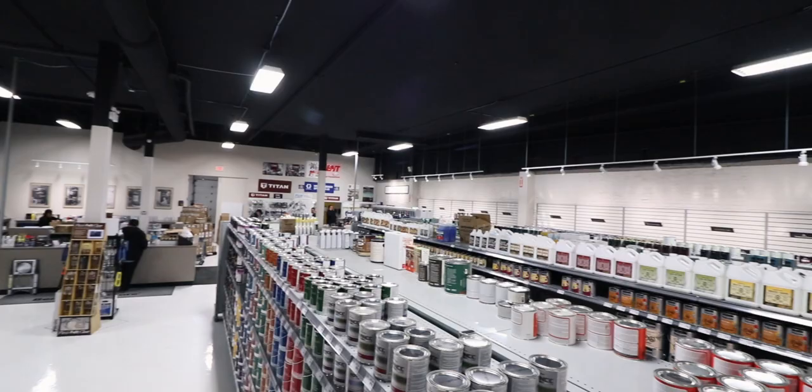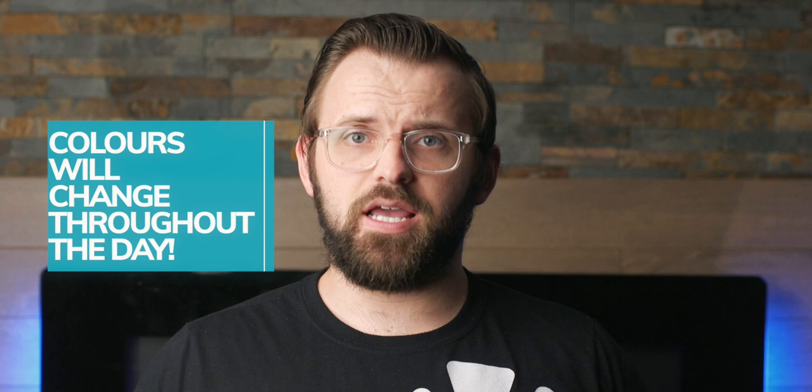When it comes to picking a color, the actual color on the chip isn't the be-all and end-all because how it looks in a hardware store will be drastically different in your house with your lighting. Colors are not static. Even the most neutral looking colors are dynamic and can change quite a lot throughout the day depending on the surrounding lighting conditions. It's important to have a general understanding of lighting and its impact on the colors you choose.